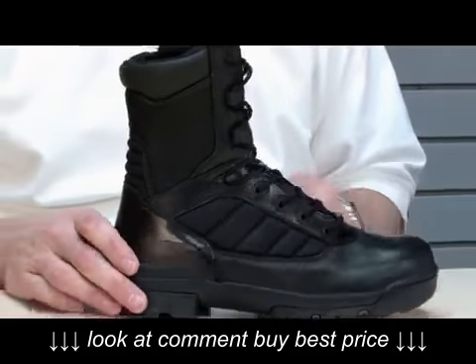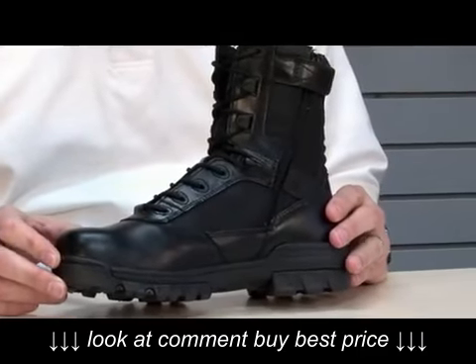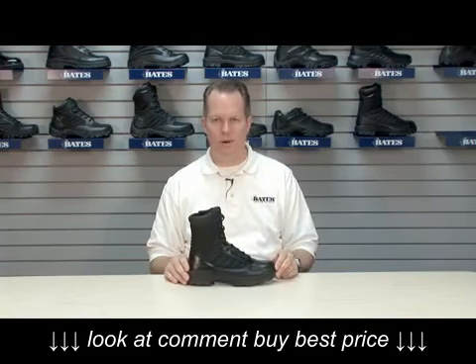Also key to the ultralights is the side zip. The best-selling boots today are side zip models — easy on, easy off. The Bates 2261 side zip ultralight.